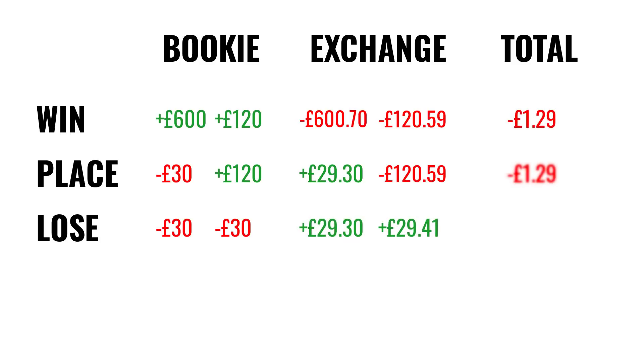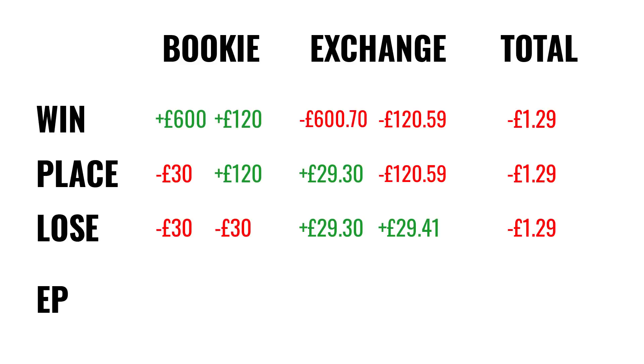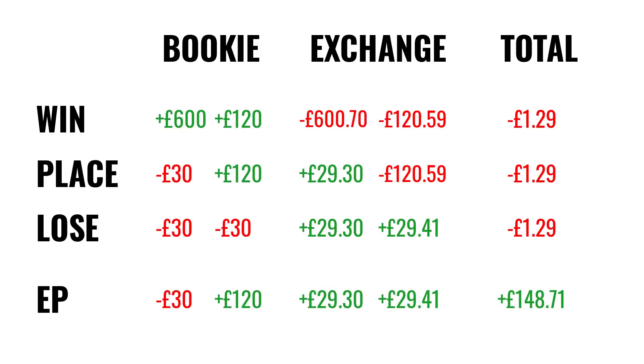But if the horse finishes in the extra places, the results look like this: the bookie's win bet loses, but the place bet wins, and both of the betting exchange lay bets win too. The total return is £148.71, which is pretty cool.